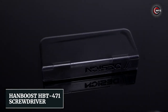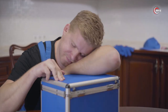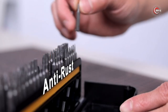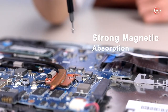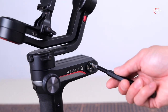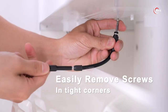Hand Boost HVT-471 Screwdriver — can an entire toolbox fit in a backpack? You bet! Introducing the Hand Boost HVT-471 Screwdriver Set. With a whopping 47 screwdriver bits and sockets, this set equips you for any task no matter the size. From Phillips to slotted and even security torques, you're covered. Say goodbye to being unprepared — this set ensures you have the right tool for the job. And with the flexible extension shaft, those hard-to-reach spots are no longer a challenge.